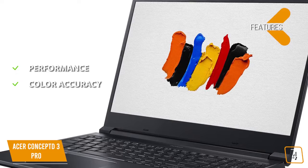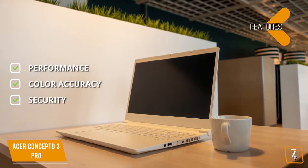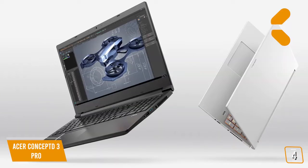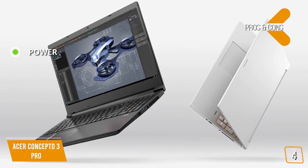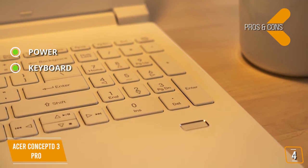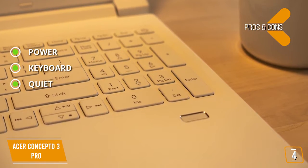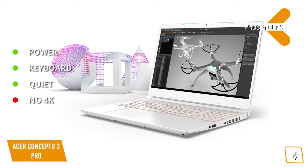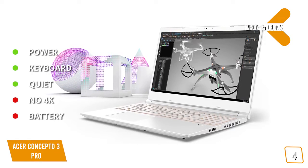Color accuracy: the display supports Pantone and DCI-P3. Security: while you're traveling or leaving your laptop on your desk, you'll appreciate the fingerprint reader for extra security. The pros are — Power: 6-core Core i7 processor and powerful GPU delivers excellent graphics performance. Keyboard: comes with a full-size keyboard. Quiet: the cooling system runs whisper quiet below 40 decibels. And for the cons — No 4K: the 1920x1080 resolution isn't bad, but it's not 4K. Battery: disappointing battery life.